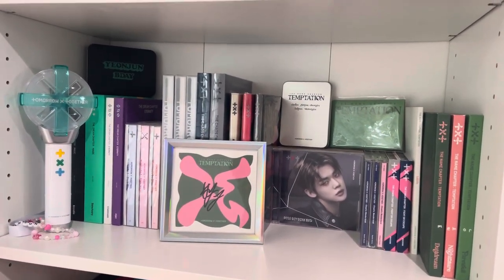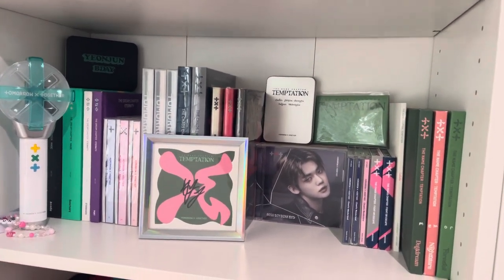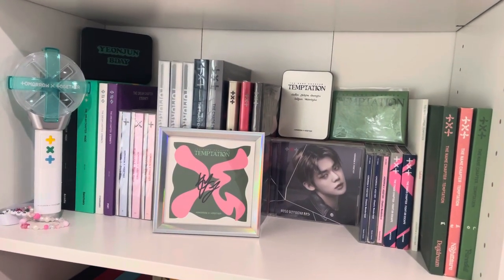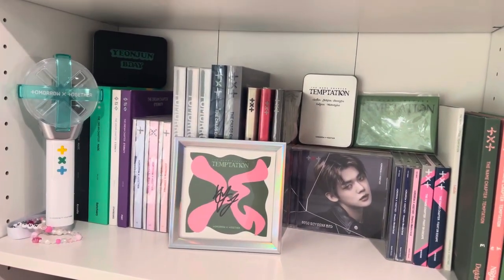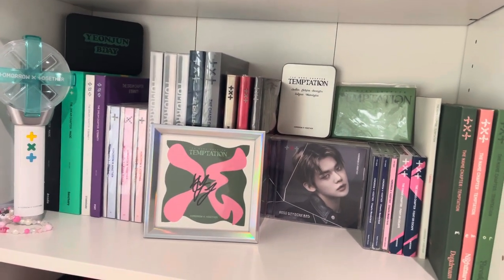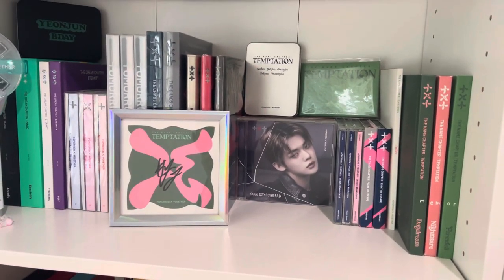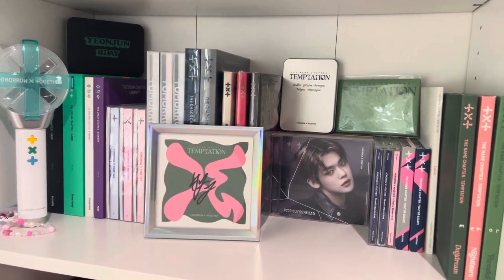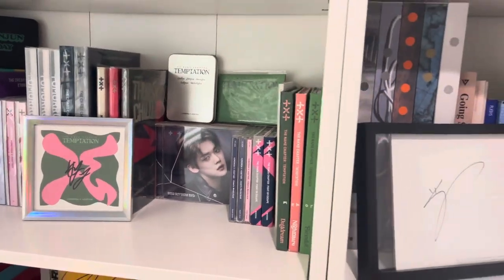This is my TXT collection. I do have all of their Korean discography and most of their Japanese discography — I'm missing the most recent but I'll get that eventually. Yeonjun is obviously my bias so I have his signed postcard. I also have a signed Taeyeon postcard but it's in my binder because I didn't have a display stand for everything. That is TXT's shelf.